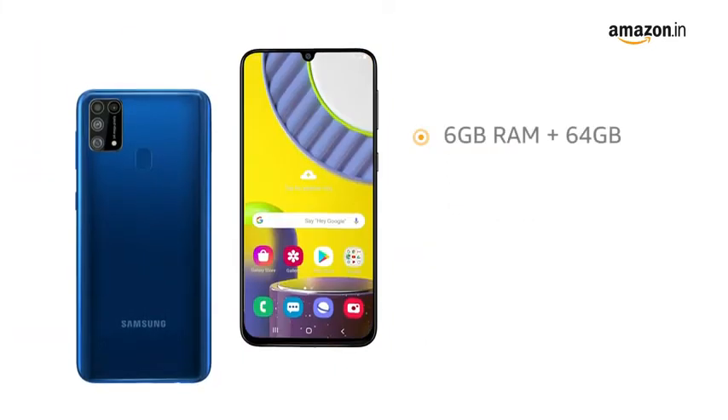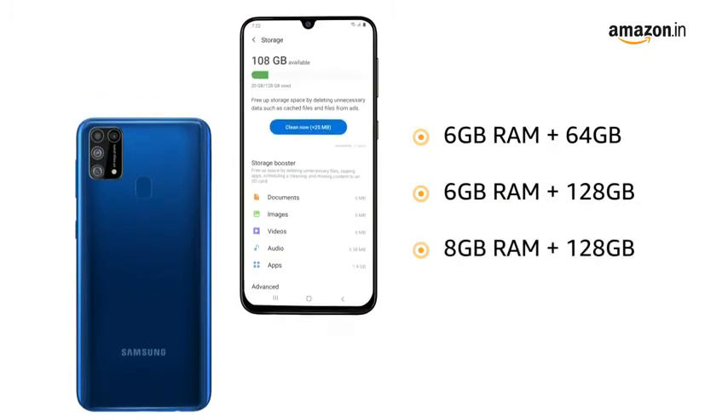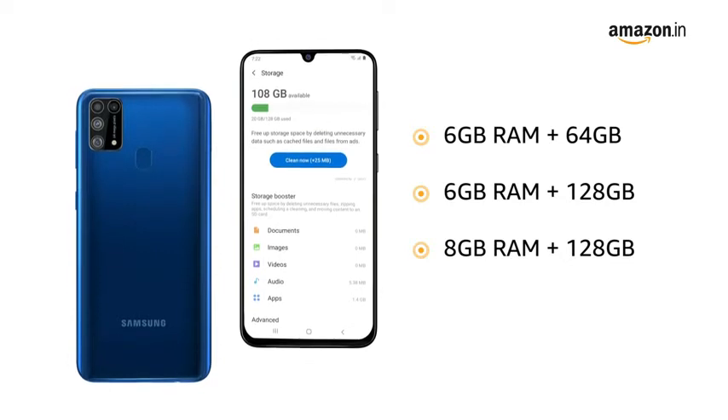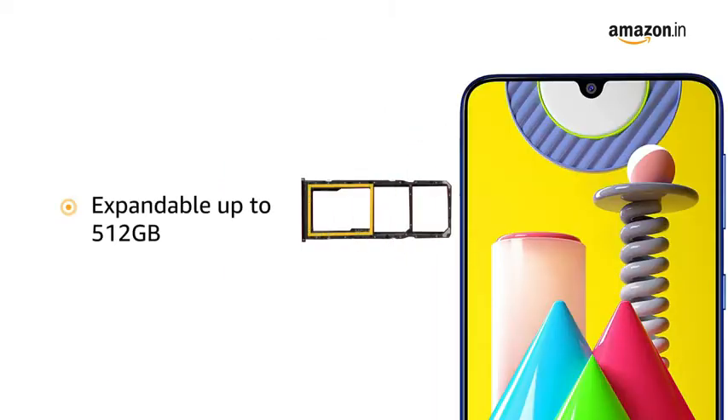It comes in 3 variants: 6GB RAM plus 64GB memory, 6GB RAM plus 128GB memory, and 8GB RAM plus 128GB memory. The internal memory is expandable up to 512GB.